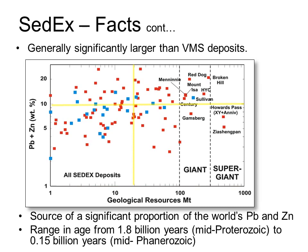SEDEX deposits range in age from the mid-Proterozoic, that's 1,800 million years ago, to the Phanerozoic, 150 million years ago. The Sullivan deposit in southeast British Columbia is 150 million tons, making it a larger than average SEDEX deposit, but the grades are pretty much average, with about 11% combined lead and zinc.